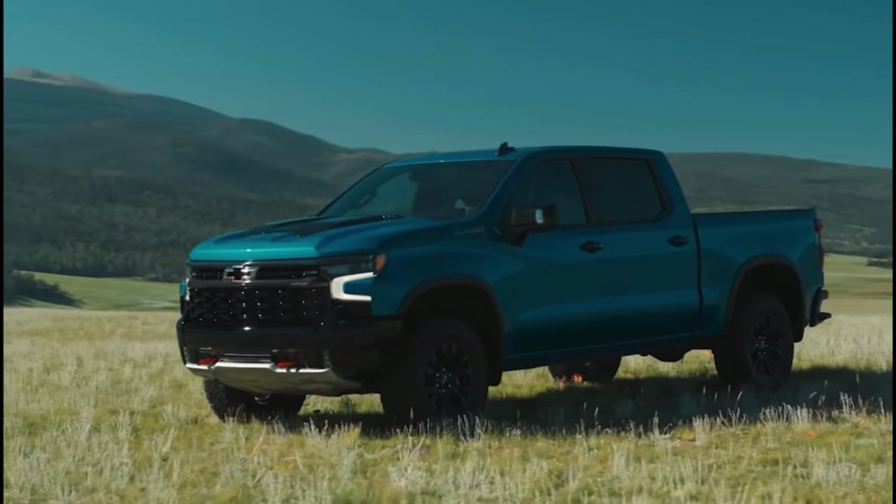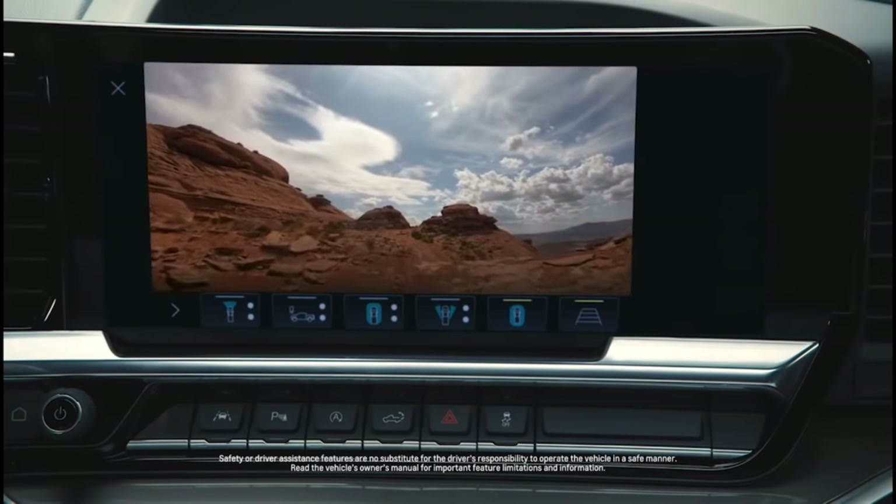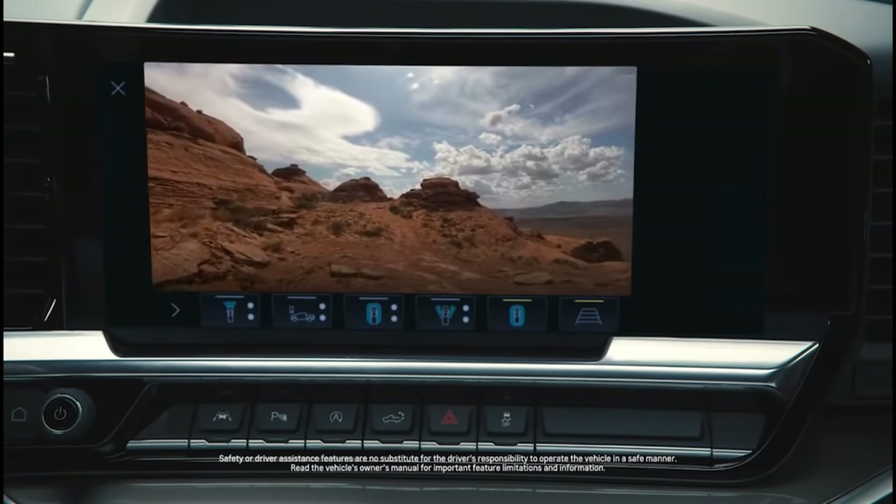Inside the front grille of the ZR2, you are going to have an integrated camera. This camera is going to allow for better vision when you're looking at objects coming ahead of you, especially those lower objects that you might not be able to see over the hood. We've never had that in the Trail Boss before, and the new ZR2 is going to have that offering. I don't believe the Refresh Trail Boss will have that either, so it's something that's going to differentiate them — a really cool feature of the ZR2.